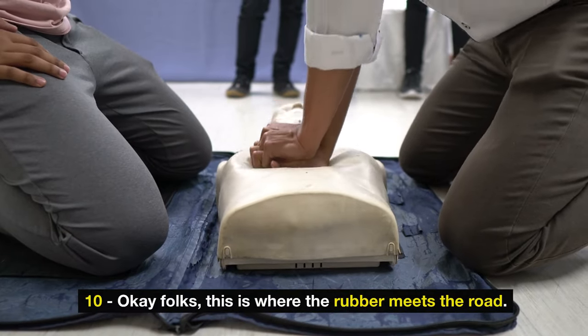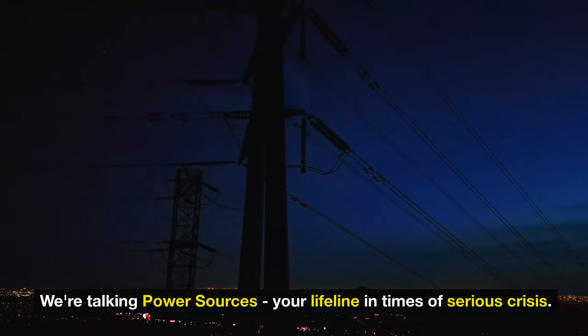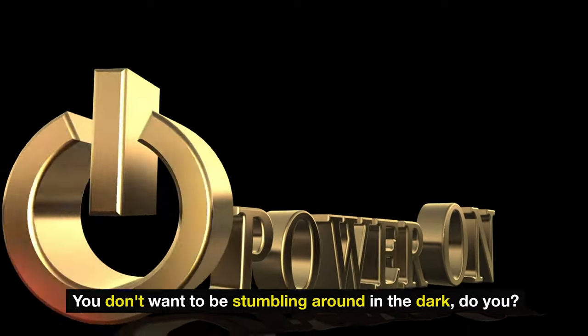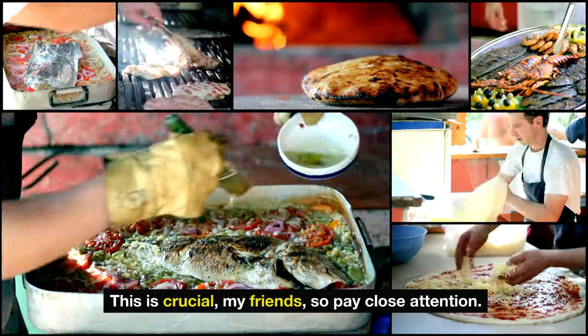Number ten. This is where the rubber meets the road — we're talking power sources, your lifeline in times of serious crisis. Imagine this: an enemy invasion hits and our regular power grid goes down. You don't want to be stumbling around in the dark. We need to be prepped and powered up. This is crucial, so pay close attention.